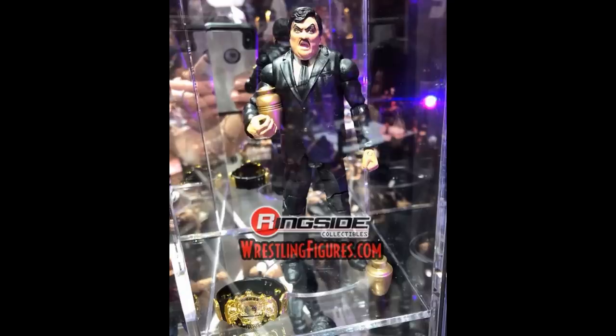The last figure today is a Paul Bearer Elite with the WWE Championship and the urn. We've seen him before so it's not a huge surprise, but I believe this is a different Elite in a different line. If Ringside or Mattel releases any more images from San Diego Comic-Con I'll put them up on the channel. Thanks so much for watching — comment below your most hyped figure, and I'll see you in the next video!